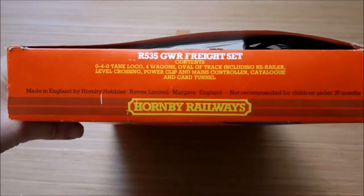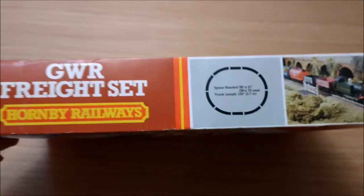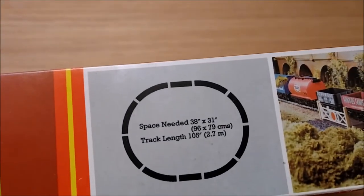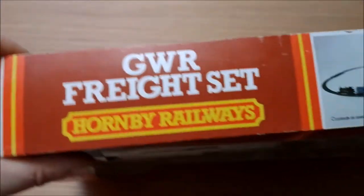You can just see in there the track and the controller. Let's have a look at the box — it gives you all the information of what's in there. On the top: GWR Freight Set, space needed, and there's your track plan. There's a picture of it all looking great. It's the same on the other side so you can put it either way on the shelf.